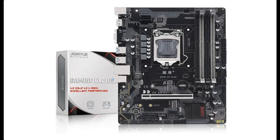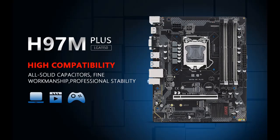Introducing a short picture overview of the Jaginyu H97 LGA 1150 motherboard — a micro ATX gaming motherboard.